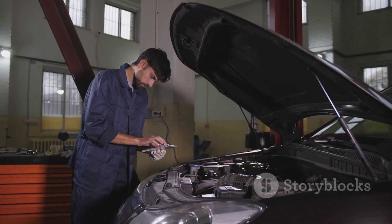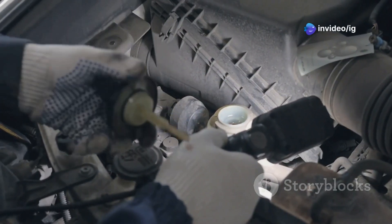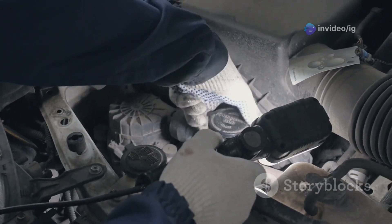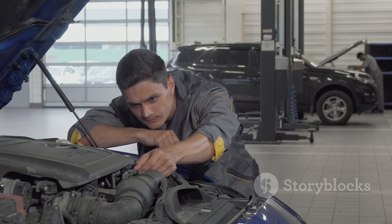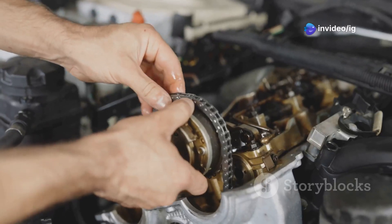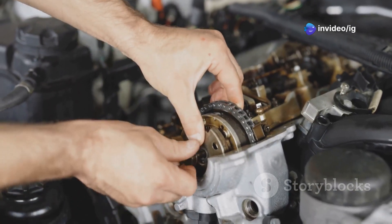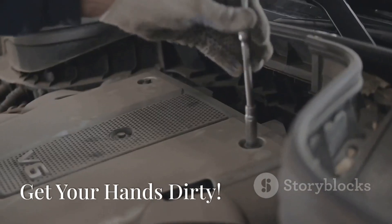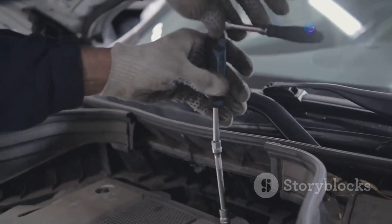Several culprits can trigger a P0010 code — it's not just a random error, it points to specific issues within your engine. Low engine oil levels are a common offender, as the actuator needs proper lubrication to function correctly. A faulty camshaft position sensor can send incorrect signals to the engine control unit, causing misfires and other issues. A stretched timing chain can also throw things out of whack, leading to poor engine performance and triggering the P0010 code.